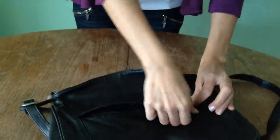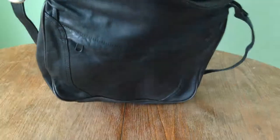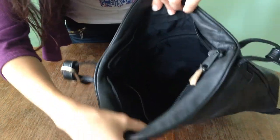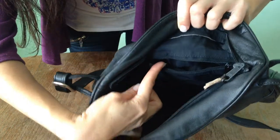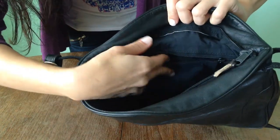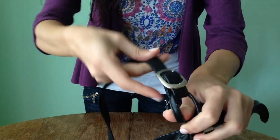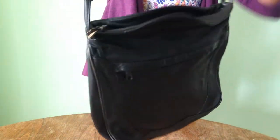It has two compartments right here. The lining is polyester and it has one interior pocket with zip closure right here, if you can see that.